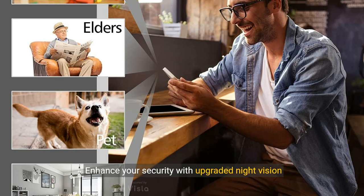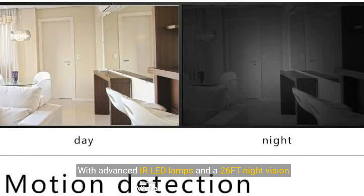Enhance your security with upgraded night vision technology. With advanced IR LED lamps and a 2650 night vision range, monitor your surroundings even in total darkness.